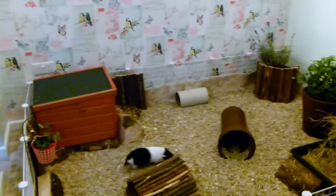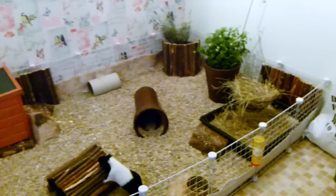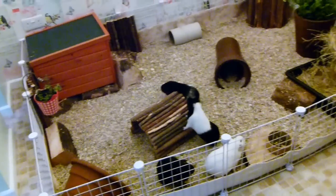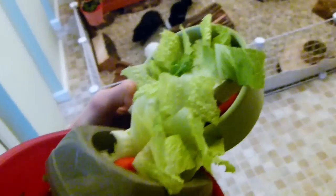Hi everyone! Today is Monday and I've got the day off school because it's a teacher training day, so I'm just going to be doing a vlog today. I've got the guinea pigs' veggies, which is why they're going absolutely crazy.